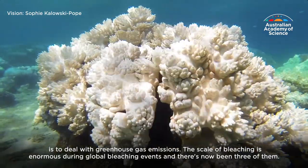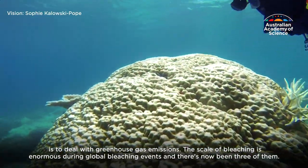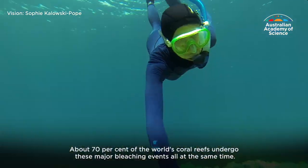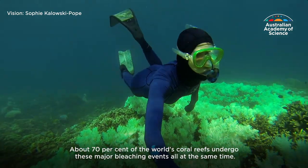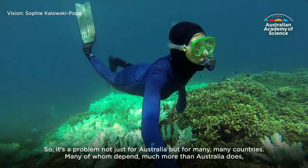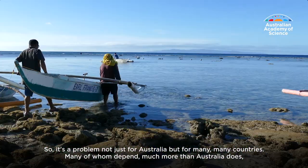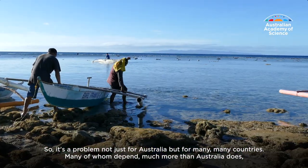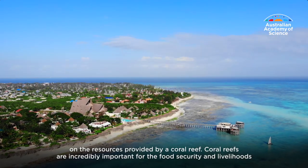The scale of bleaching is enormous during global bleaching events, and there have now been three of them. About 70% of the world's coral reefs undergo these major bleaching events all at the same time. So it's a problem not just for Australia but for many many countries, many of whom depend much more than Australia does on the resources provided by a coral reef.